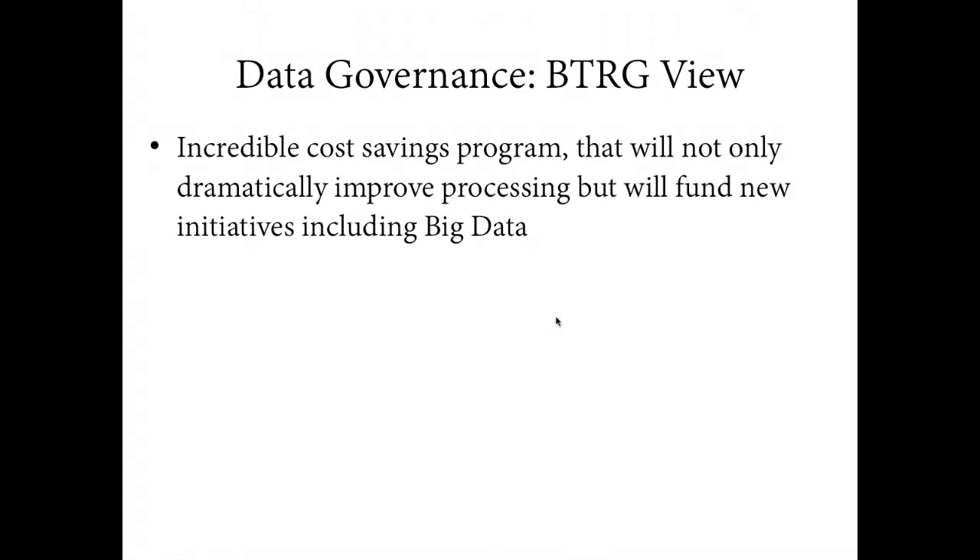The BTRG view is a little different. It definitely encompasses those aspects, but the first thing we want to make sure when talking about a data governance program is that our clients see the incredible cost savings that are available. You won't only dramatically improve processing, but you'll fund new initiatives. Our viewpoint is: yes, let's create this program, but let's do it to fund new programs and initiatives and further dive deeper into your data management.